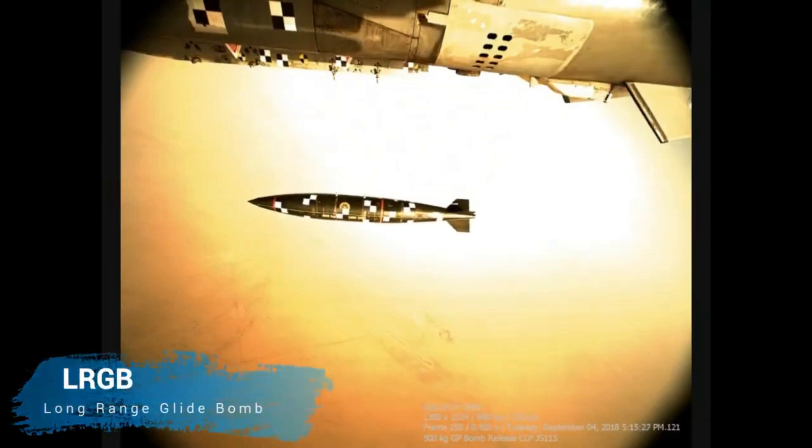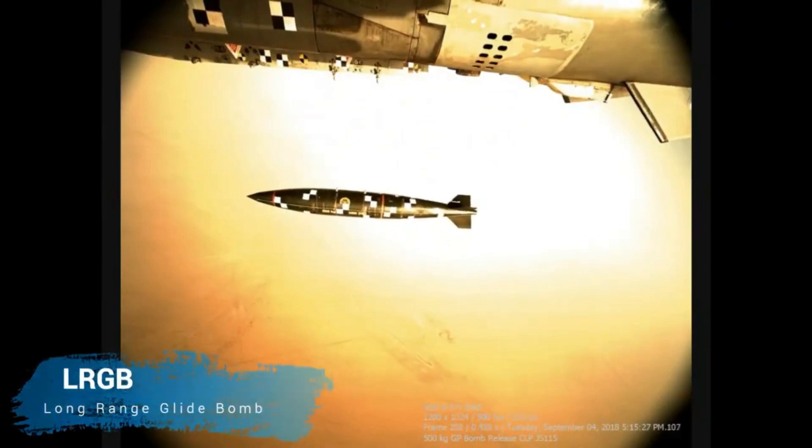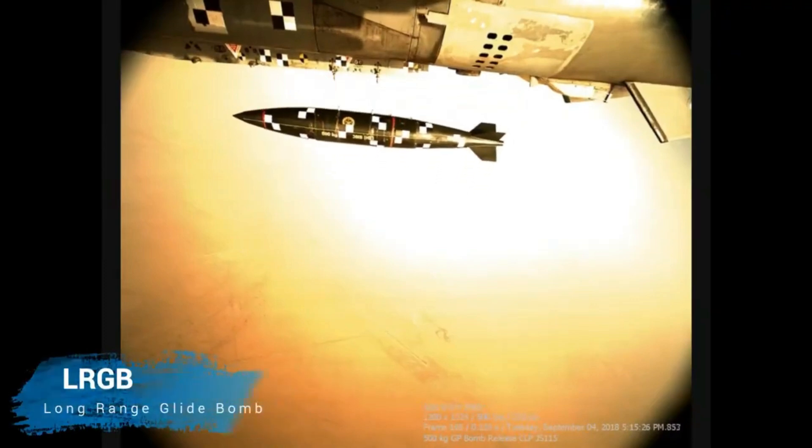Talking about the accuracy of the LRGBs, they have a circular error probability of less than 15 meters. For navigation, these bombs use both the Inertial Navigation System along with GPS or NAVIC satellite guidance.